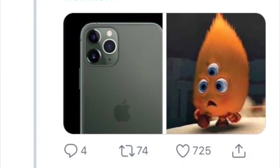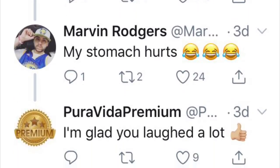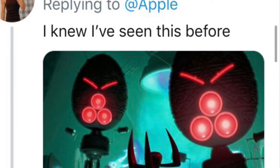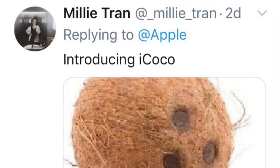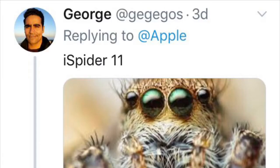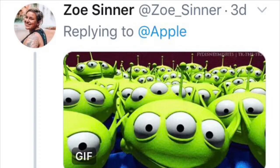People are saying the new iPhone looks like the little alien from Chicken Little. And I love that comparison. Introducing iCoco — it's a coconut. iSpider 11 — look at that creepy boy. It looks like the eyes of an LGM, a little green man from Toy Story.